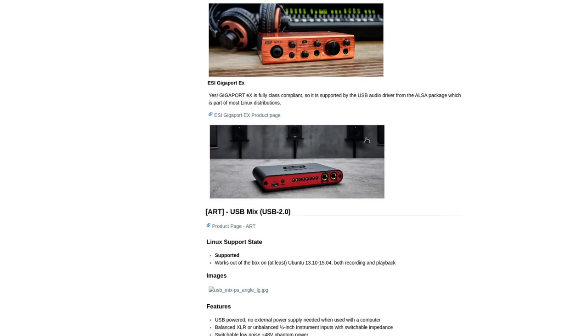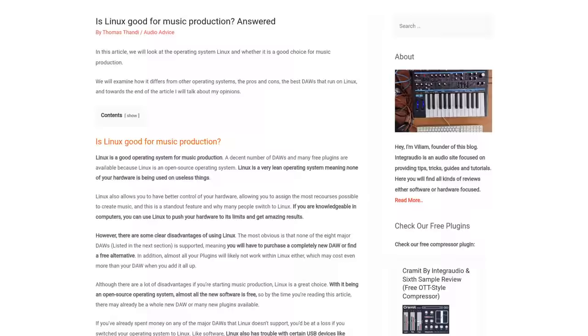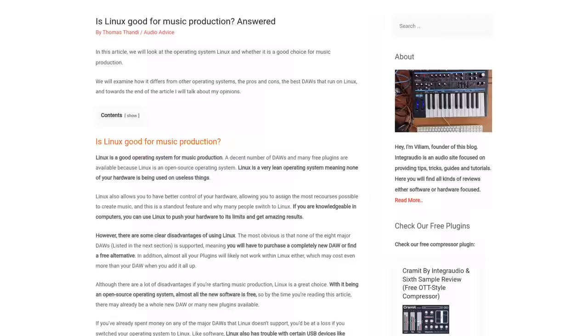Audio was, and to a certain degree still is, a hot topic for the Linux desktop. If you want to work in music or sound production, then make sure to carefully choose what you buy.